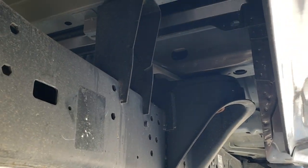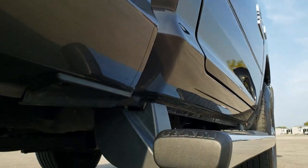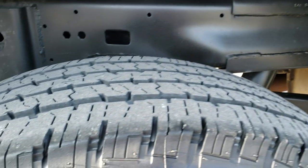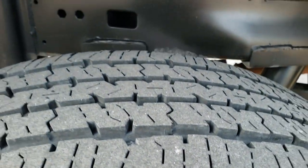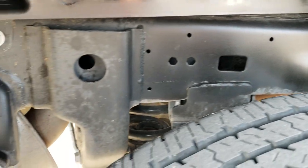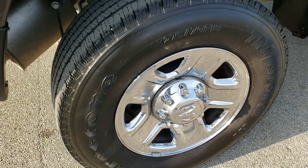Frame and underbody is exceptionally clean — I didn't see any corrosion. Lower rockers and the bottom of the box look really good. These back tires have just as much tread as the front tires. And this back frame is very, very clean. Back rim — no scuffs or scrapes.